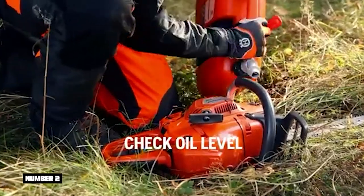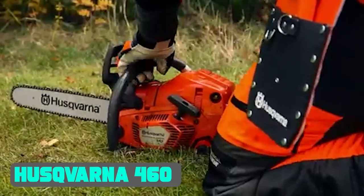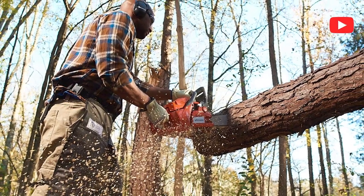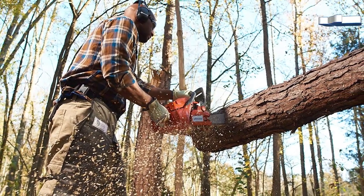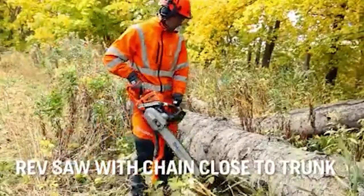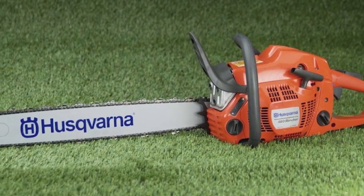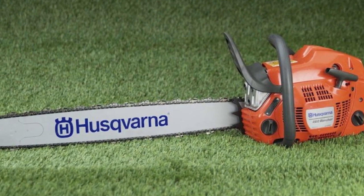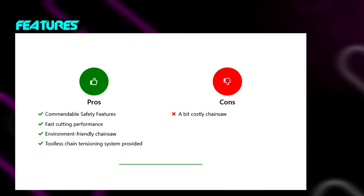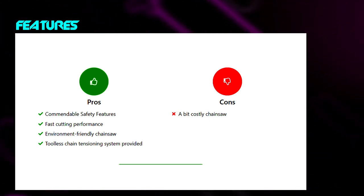Number 2: Husqvarna 460 Rancher — a premium price chainsaw that comes with extra utility features as compared to the Timberwolf. Husqvarna has been in existence for ages, manufacturing top-notch chainsaws that provide ultimate operating reliability. A 60.3cc gas-powered engine combined with a 20-inch chain bar length makes lumber milling a sophisticated task, and you can handle any thickness levels without any problems.